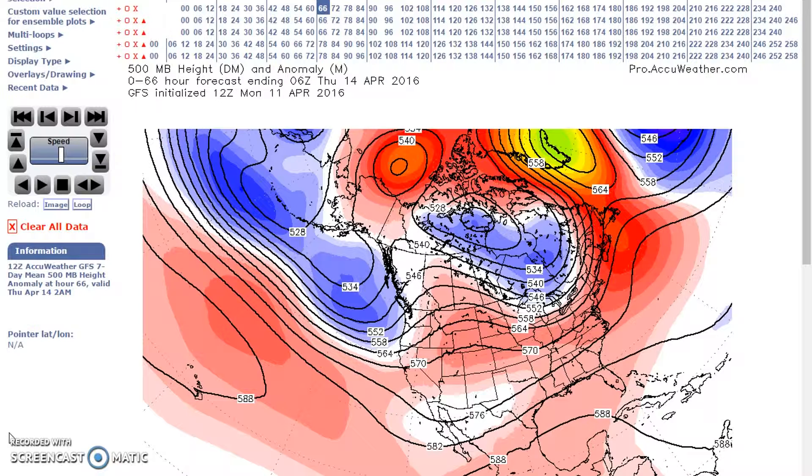For the period April 14th to the 18th, a split flow is forecast across the nation, with the southern stream being the most dominant feature. Near to above normal heights are forecast across much of the nation, with the upper low in the southern stream and the southwest.